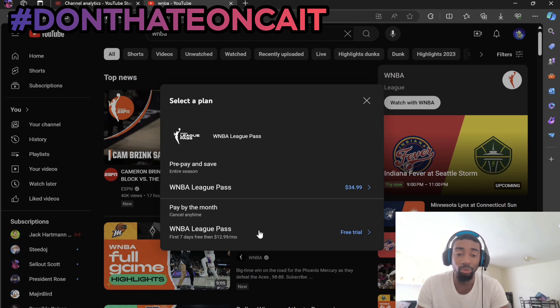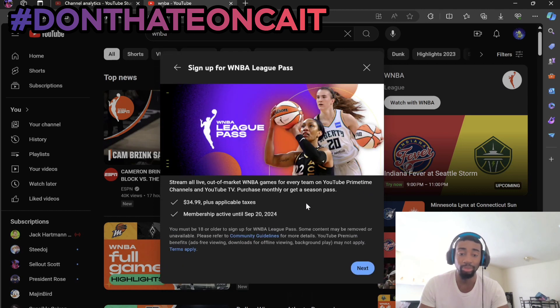If you know ways around that, more power to you. But honestly, look after the seven days, right under $40 for the WNBA League Pass. I think it goes until September. Yes, look until September 20th, 2024. How many months away is that? That's a little less than five months away, pretty much five months away.